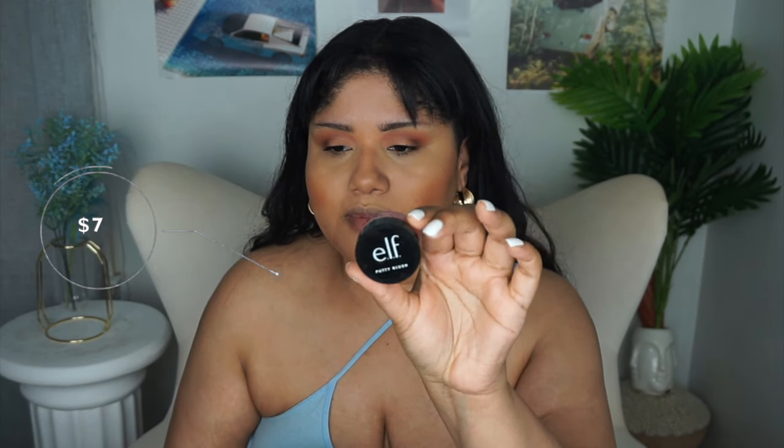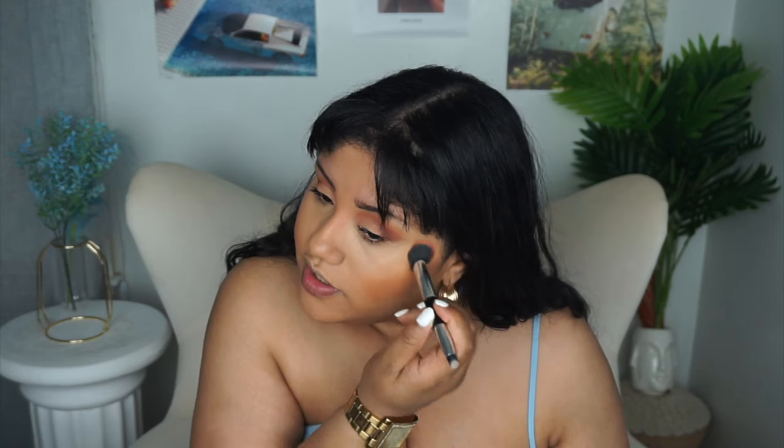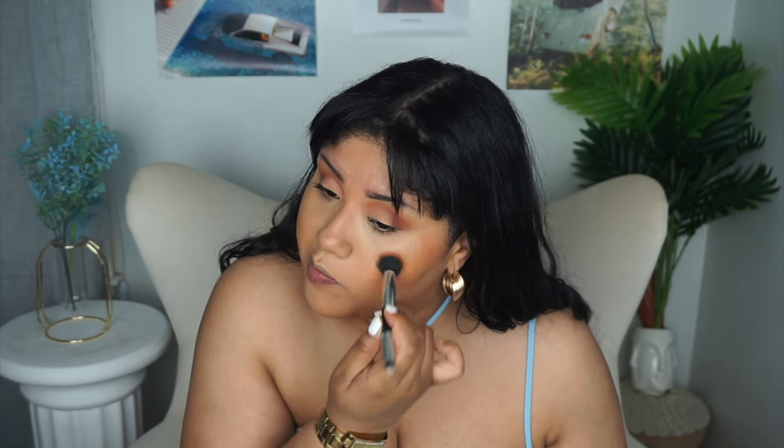I'm going in with the Elf Putty Blush in shade Bahamas — a little orange tone moment. That collection had bronzer but it was too deep and red tone so I couldn't use it. Milani just launched a cream one that looks interesting, only four shades. NYX just came out with a powder bronzer — I think it's called the Butter collection — it reminds me of the Physician's Formula Butter Bronzer, and they have a nice shade range, but I'm not sure there's a shade for me since I like neutral undertones.